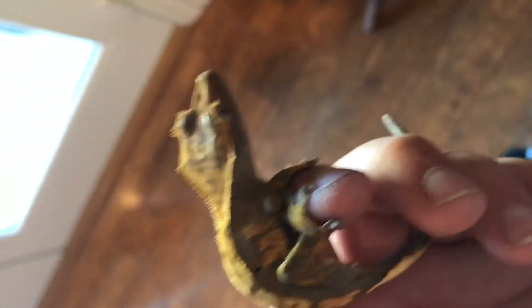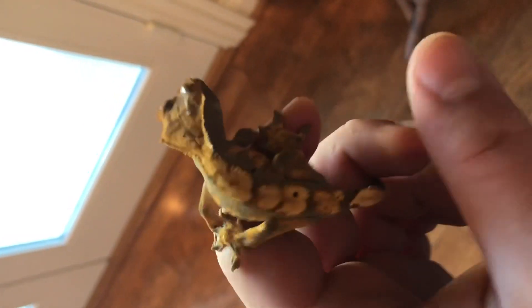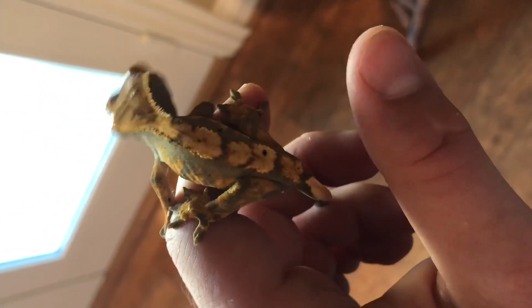So I will be introducing you guys to Bartholomew. This is his vivarium — he normally hides in these leaves. Yeah, this is Bartholomew. He is my crested gecko. He is a banana morph and has a really pretty color to his back coat.